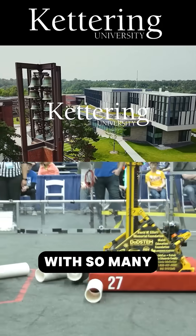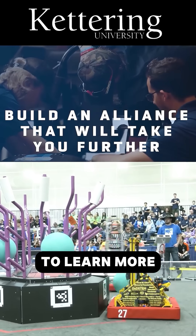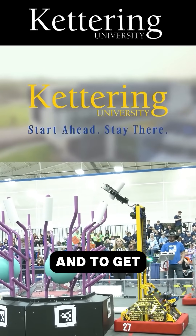Build your alliance with so many other FIRST alumni who go to Kettering University. Head on over to kettering.edu/FIRST to learn more about their incredible programs and to get more information.